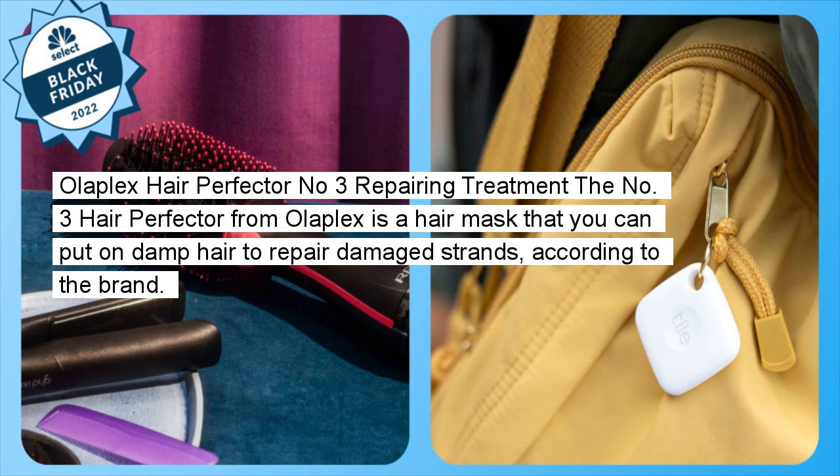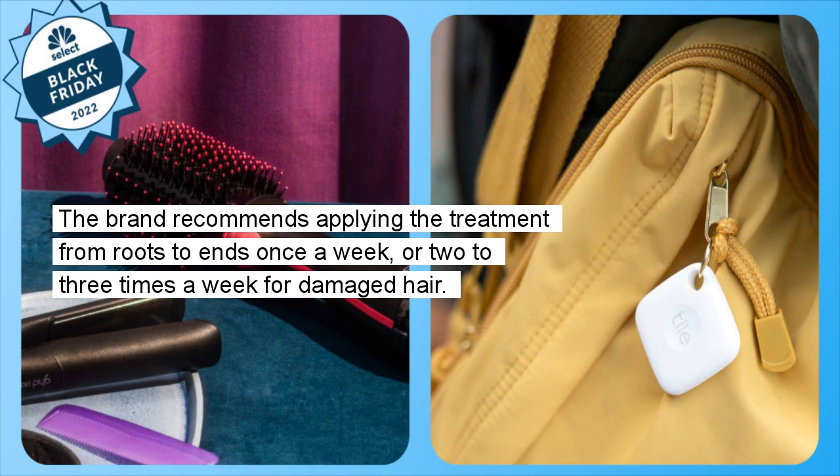Olaplex Hair Perfector No. 3 Repairing Treatment: The No. 3 Hair Perfector from Olaplex is a hair mask that you can put on damp hair to repair damaged strands, according to the brand. The brand recommends applying the treatment from roots to ends once a week, or two to three times a week for damaged hair.